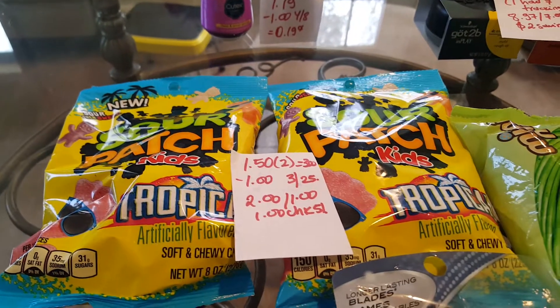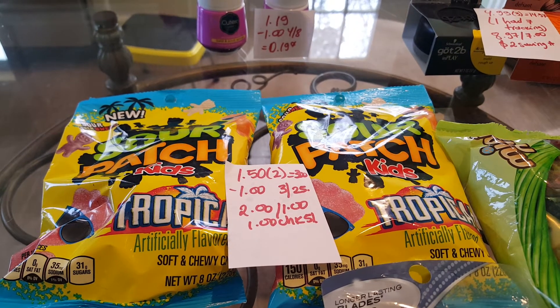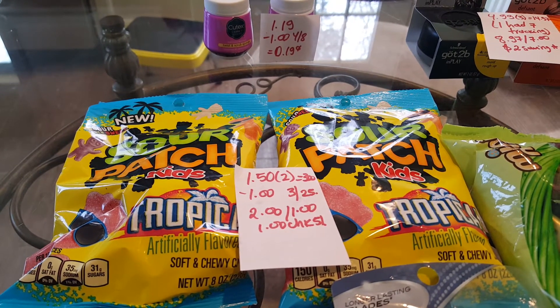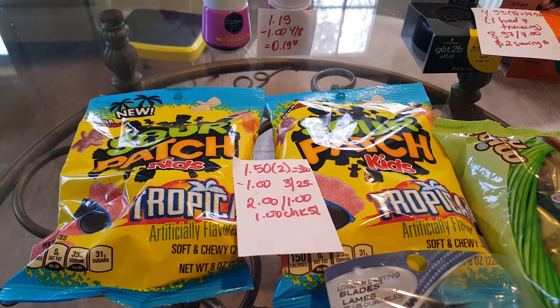The Sour Patches are $1.50, so two of them is $3. We have a dollar coupon in the March 25th insert, so you would pay $2.00. You get a dollar back, and there is a dollar back from Checkout 51 as well.